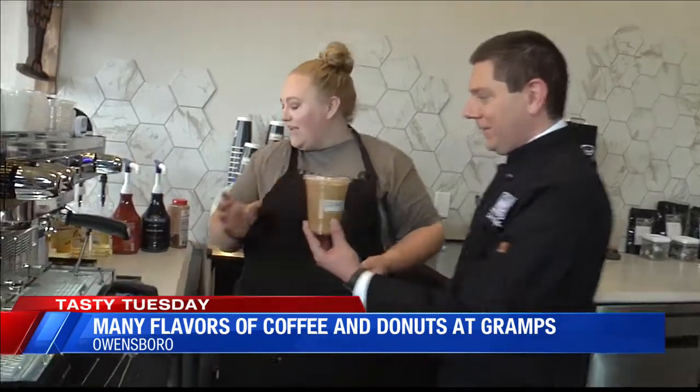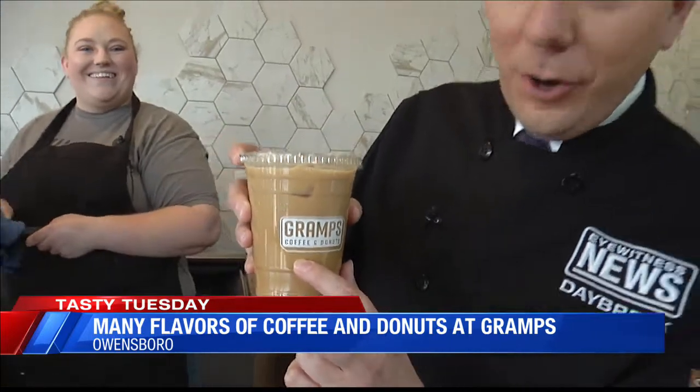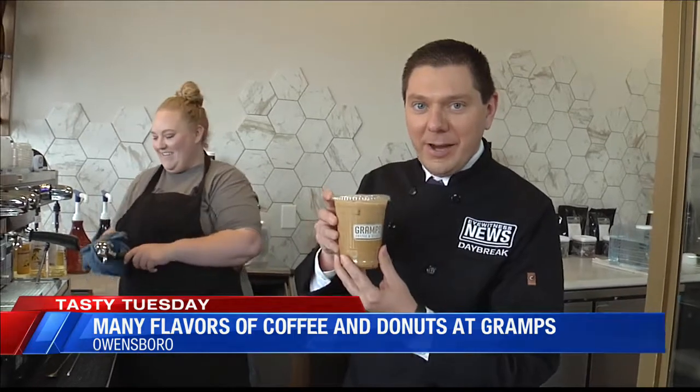So this is our iced caramel latte right here at Gramps in Owensboro. You're going to get those donuts, you're going to get your coffee as well. Good stuff — come check them out. We'll check out more of those good donuts coming up soon.